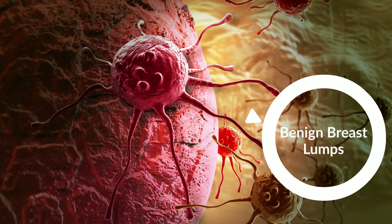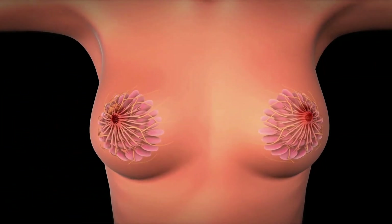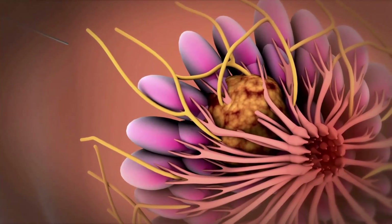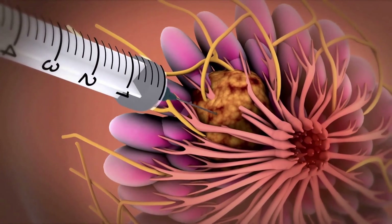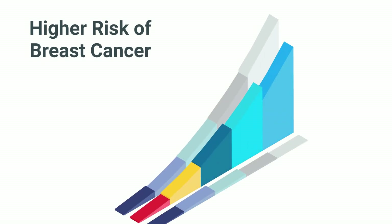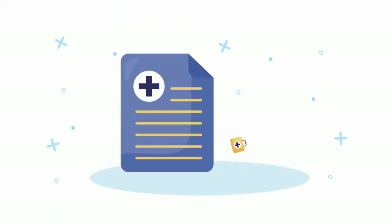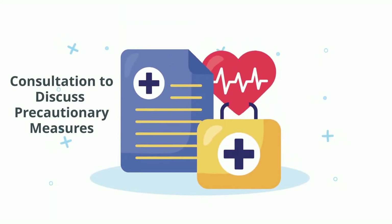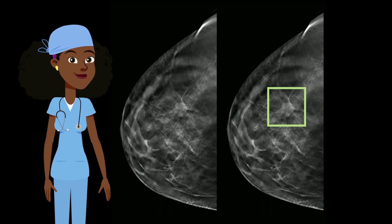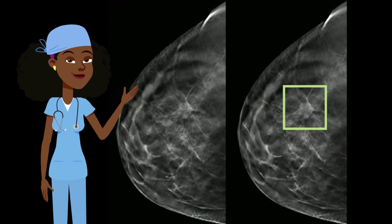We do surgeries for benign breast lumps. Say someone came in with a lump in their breast and we tested it. The way we tested it is we did a needle biopsy in the office where we just numb the skin and pass a needle through the numb area and take a small piece of the lump. We look at the cells under the microscope and find out that they said benign lump, like a fibroadenoma or papilloma or just a myriad of other benign breast lumps. Some of those lumps carry an increased risk for cancer. Some of them don't carry any risk for breast cancer at all. But some women, once they feel a lump in their breast, even though we tell them it's okay, they just don't want it there. So a lot of times we'll just go in and do surgery just for removal of a lump.